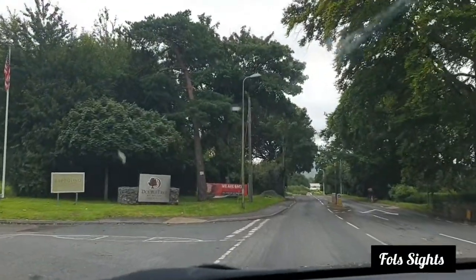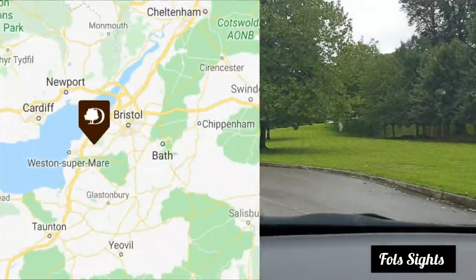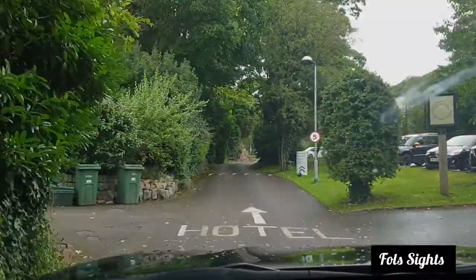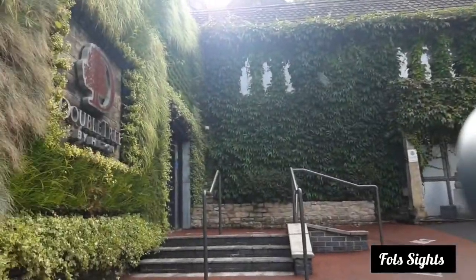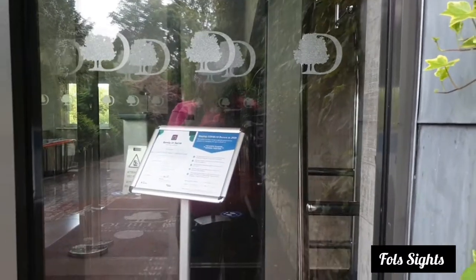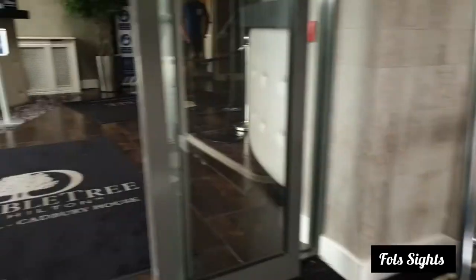Welcome back to another video and today we are at DoubleTree by Hilton Cadbury House in Bristol. In the UK, lockdown restrictions have been eased, so while we stay at this hotel we are going to be looking at ways in which this hotel has enforced measures to keep the guests and staff safe. Now that we've arrived, let's check in at reception. This is the first sign you see upon entrance. One measure that has been enforced is that all guests must wear face masks.